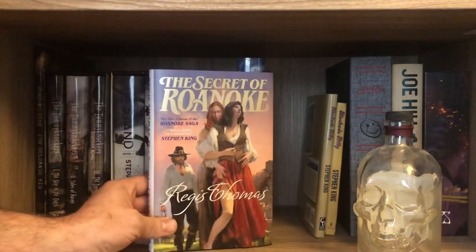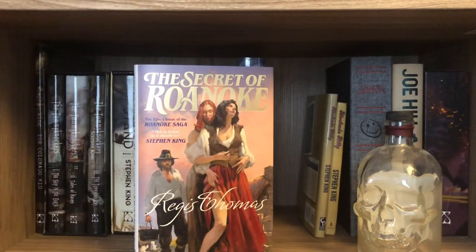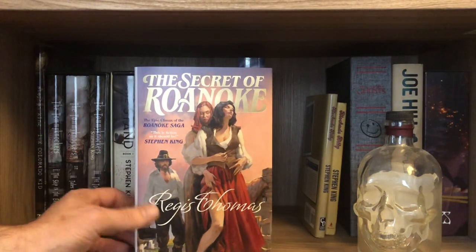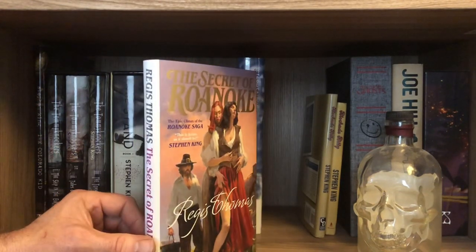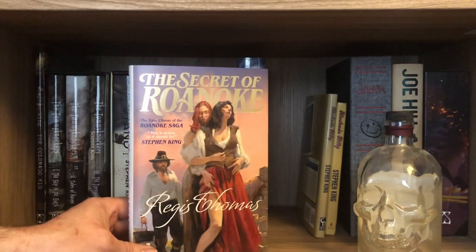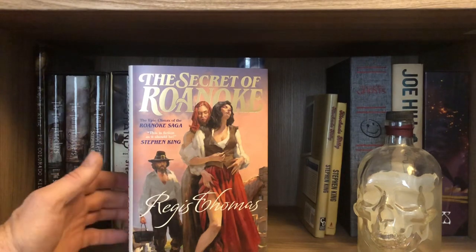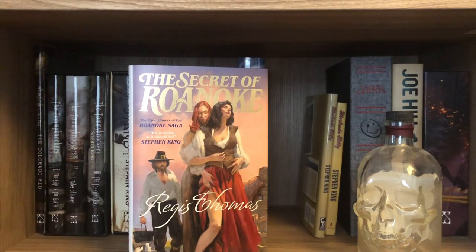This is Later by Stephen King, and it came with an alternate dust jacket. You'll see another copy further up on my bookshelf at our last stop in this tour for today — that was the alternate DJ. This is going to be my reading copy. This is the limited edition of Later, and apparently the secret of Roanoke figures into the story in some capacity.